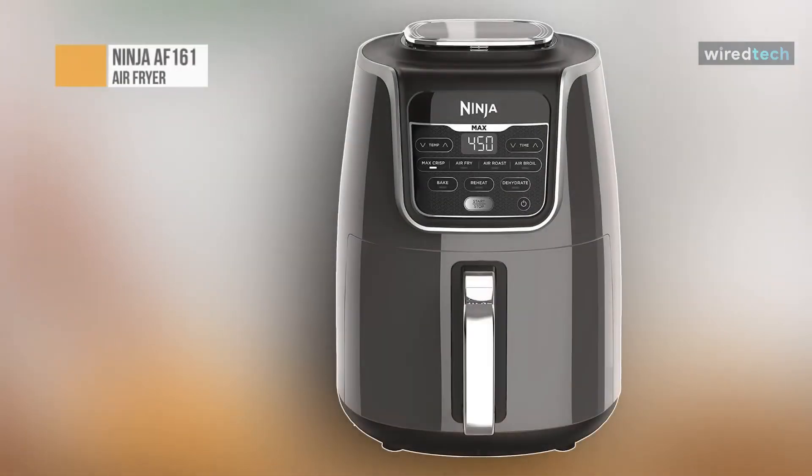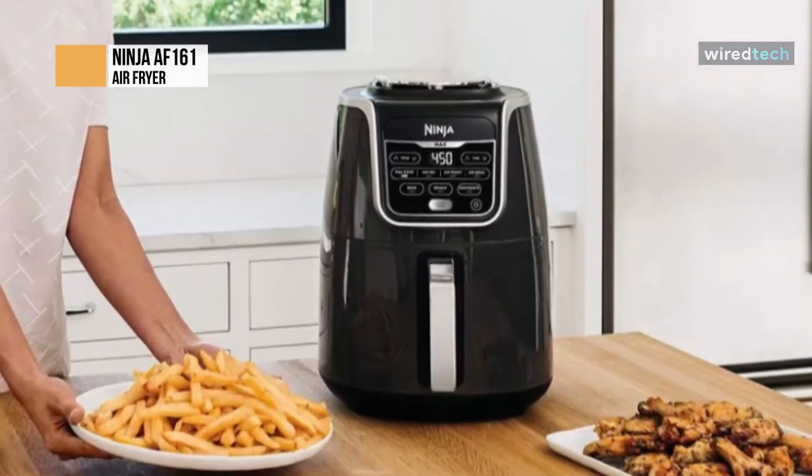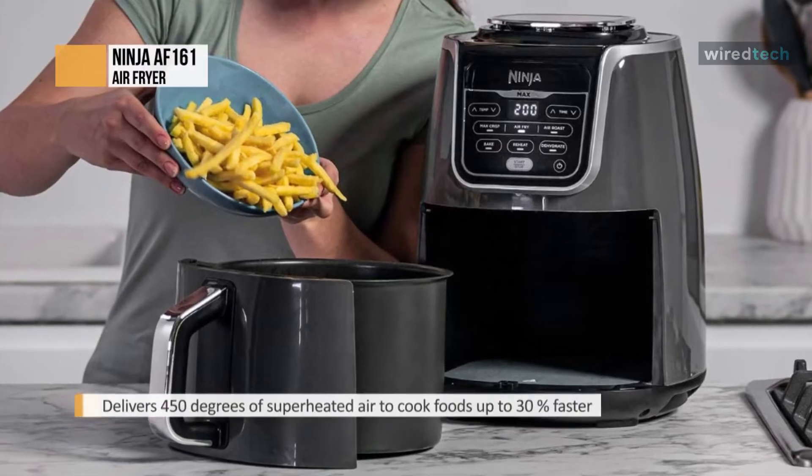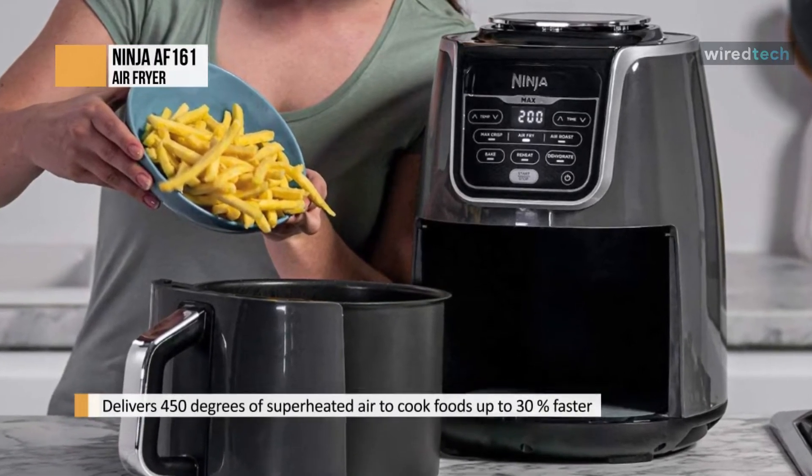The Ninja AF161 is a medium level air fryer with a 5.5 quart basket. It is only appropriate for cooking for 4-5 people in a given batch. However, if you are searching for an air fryer for a moderate to big household, this model is a good option.